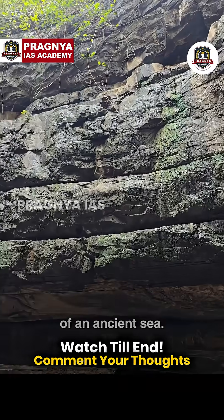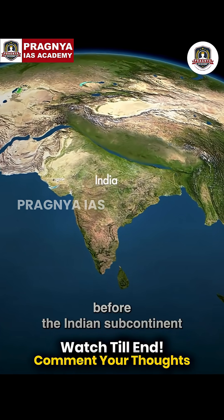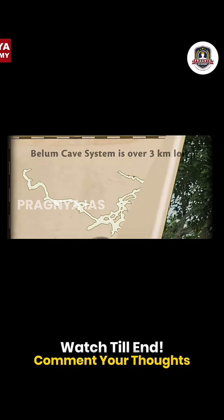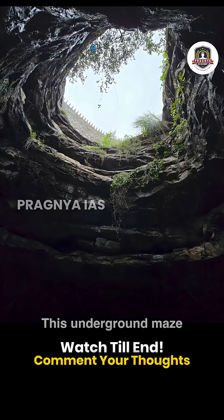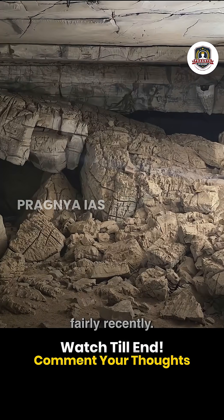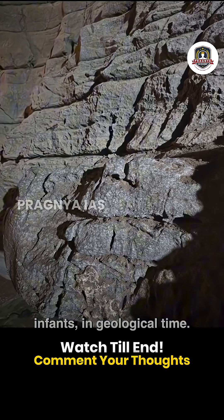These cave walls were once the floor of an ancient sea, and they formed long before the Himalayas — in fact, before the Indian subcontinent even took shape. We are at Belum Caves in Andhra Pradesh. This is India's second longest cave system. This underground maze was carved by flowing water, which dissolved limestone, fairly recently. These caves are just a few thousand years old — infants in geological time.